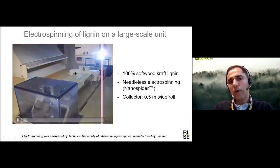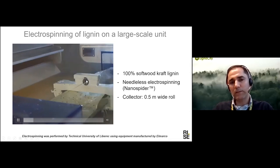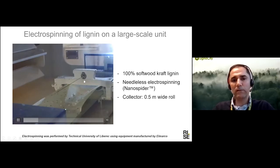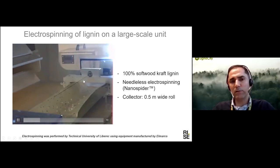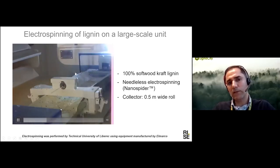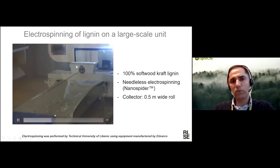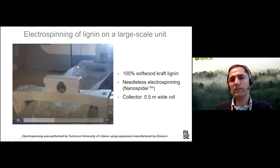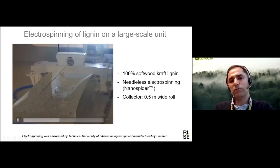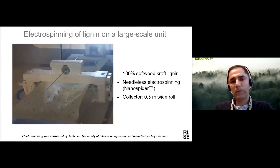In this needleless electrospinning system, the lignin solution is placed on wires instead of the conventional needle setup. The jets form from this wire, and the collector above continuously deposits fiber on a roll, so we can continuously collect fiber as a large roll.